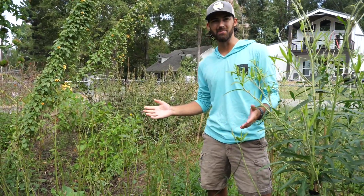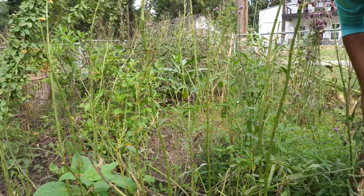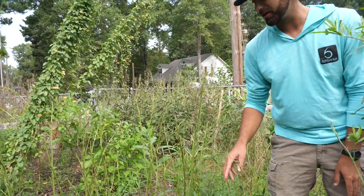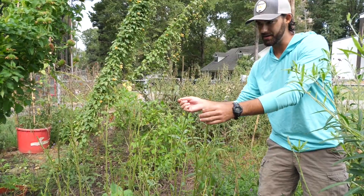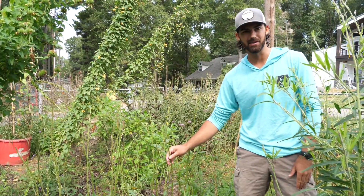Here's what is left of our milkweed stand — as you can see it's been munched on pretty heavily. We have several different varieties in here: we have tropicals, butterfly weed, swamp milkweed, and commons. They didn't really pick a favorite — they pretty much just ate all of it. What we'll do in the next couple of weeks is actually cut down what's left of the tropical milkweed, because it'll continue to grow and the butterflies will continue to try to lay eggs on it late in the season, and we don't really want that.